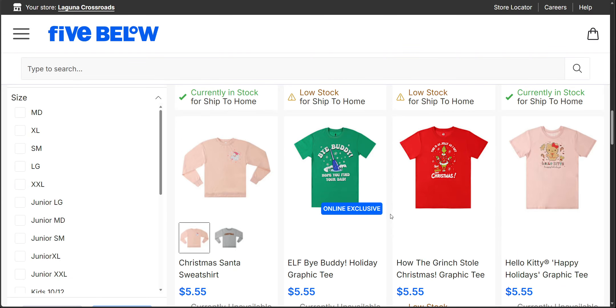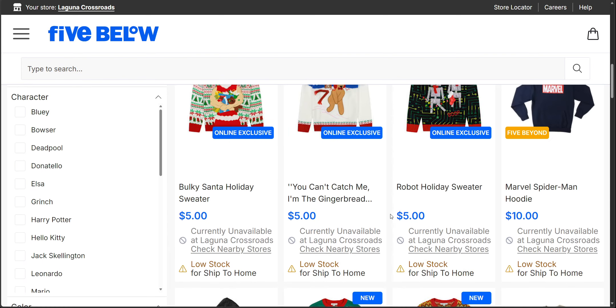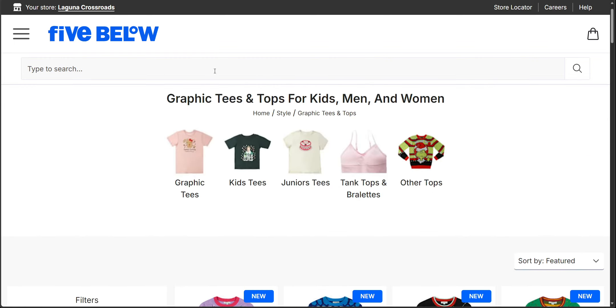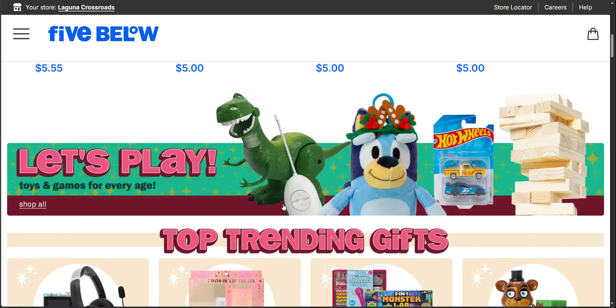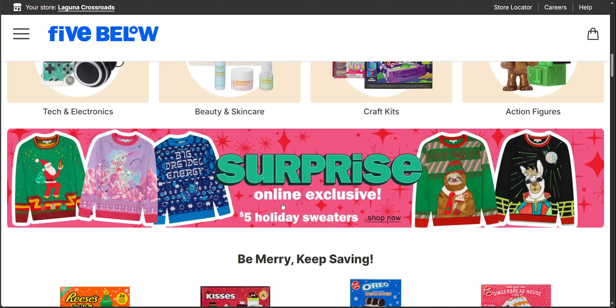Okay, so I think that covers all of the ugly Christmas sweaters — I still think they're cute. I couldn't believe it when I saw that these were available for $5. I mean, how amazing. And then again, shipping is $7.95 if you're in the United States. That is a great deal. Check out Five Below again — I have ordered from them several times before.